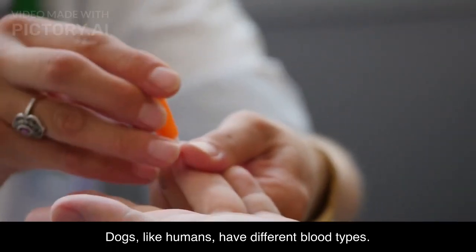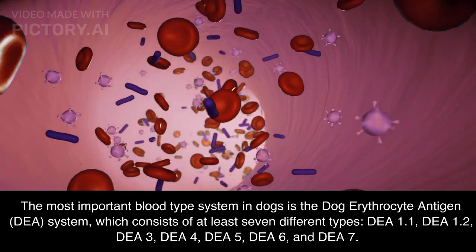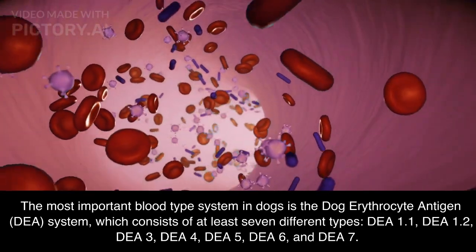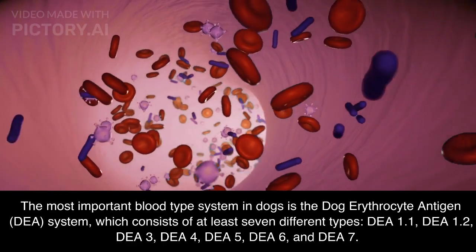Dogs, like humans, have different blood types. The most important blood type system in dogs is the dog erythrocyte antigen system, which consists of at least seven different types.